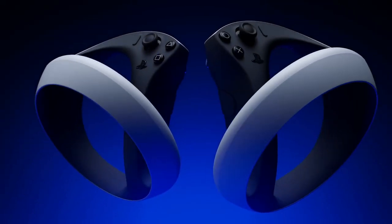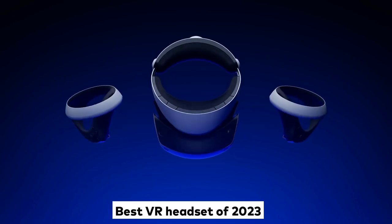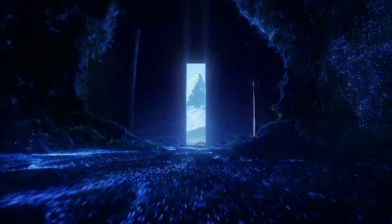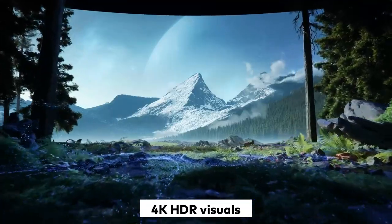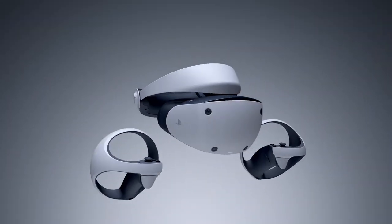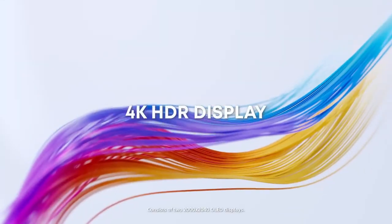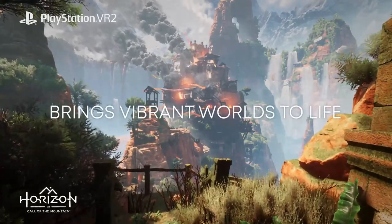We're going to delve into the world of virtual reality headsets and explore why the PSVR2 could be the best VR headset of 2023. Sony's PlayStation VR2 rectifies this with a massive leap in power that supports 4K HDR visuals and newly integrated eye-tracking technology to deliver the next generation of high-fidelity VR. It's the best value for playing AAA VR games and boasts some of the most powerful performance of any headset.